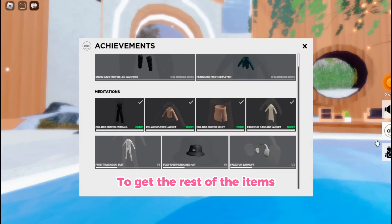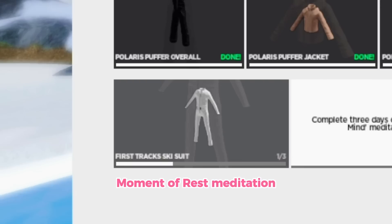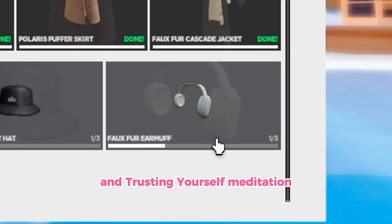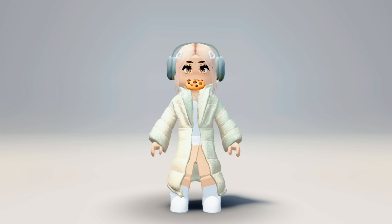To get the rest of the items, you have to complete three days of the Moment of Rest meditation, Nature the Mind meditation, and Trusting Yourself meditation.